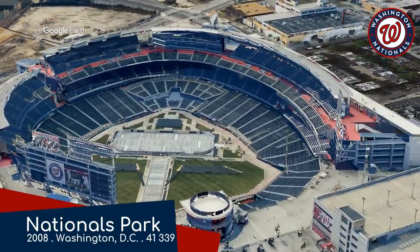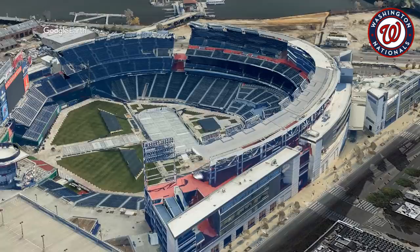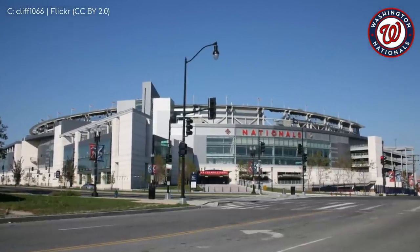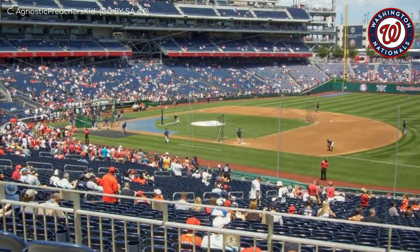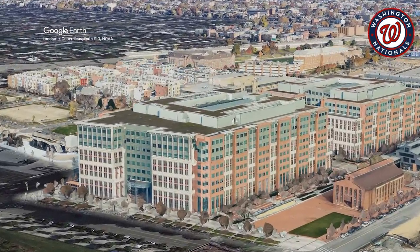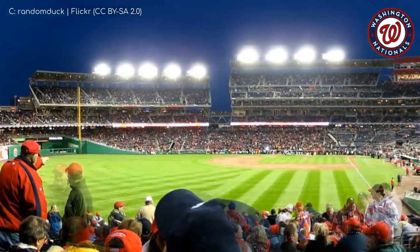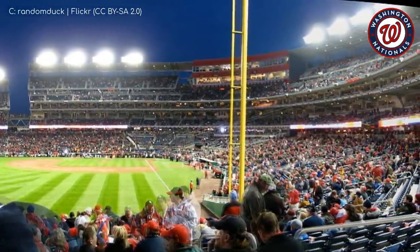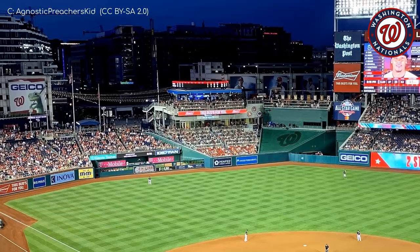Nationals Park, Washington Nationals. The exterior is a little drab — steel and glass — compared to some of the others. The interior is a lot better. Washington's skyline isn't the most grandiose but features some of the world's most famous buildings. As a nod to the ballpark's proximity to the US Navy Yard, they've included a foghorn that sounds off after every Nationals home run. There's also a section that, with some imagination, resembles an aircraft carrier.